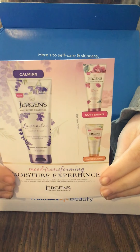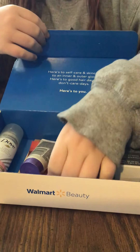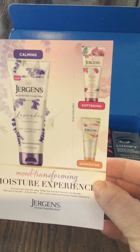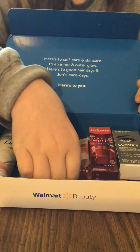They also have a softening and an energizing version — the Moisture Experience by Jergens.